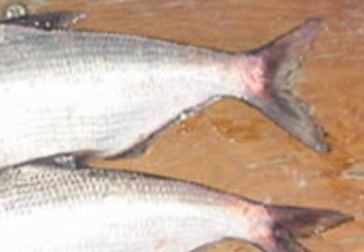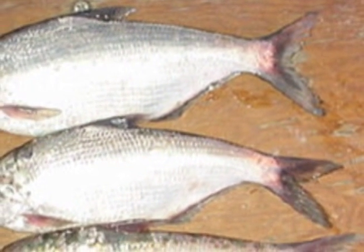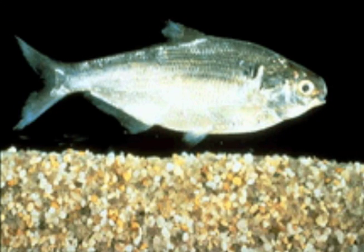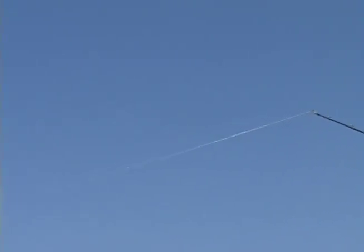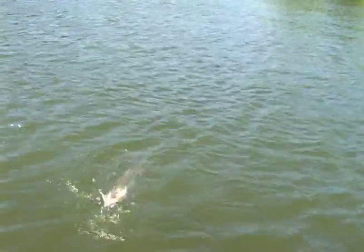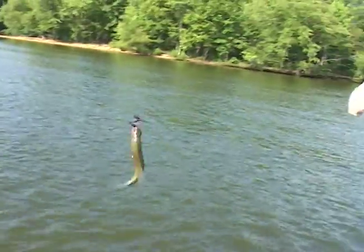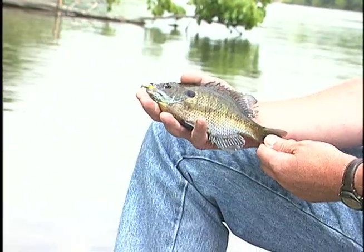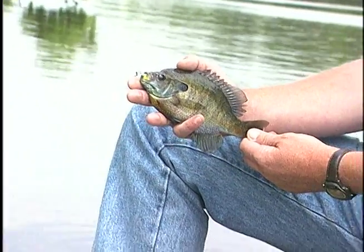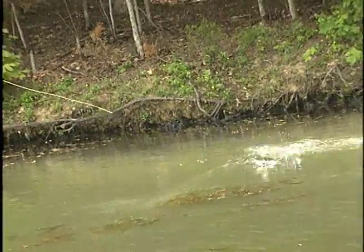They'll overpopulate. You've got bass eating them, but there's also a disadvantage where shad compete with the little bass for food, so they actually act to suppress the bass population. A lot of anglers think shad is the best — good food for bass, they'll grow. That's not the way it is. Bass aren't controlling them, so the bluegill go downhill. They overpopulate and eat themselves out of available food, so they don't grow as well.